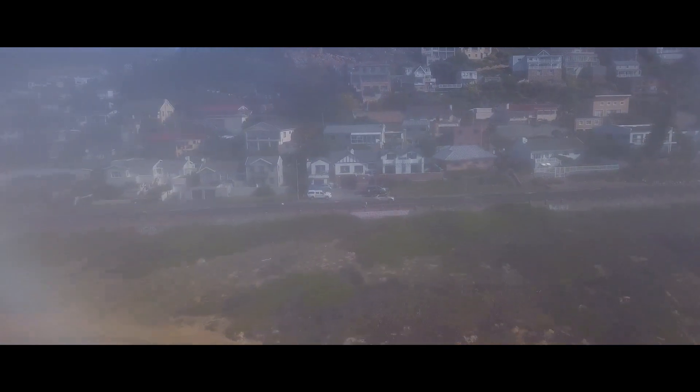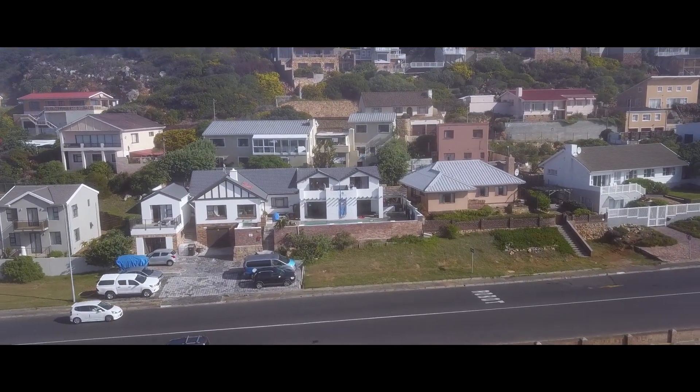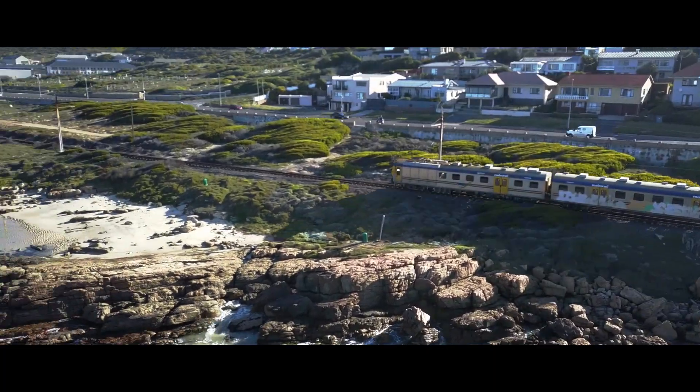Hi, my name is Gareth Collins and I own Cape Town Dive Centre. We are a dive centre based in Simonstown, right in front of False Bay, with loads of amazing diving right on our doorstep, so we don't see any reason for being anywhere else.